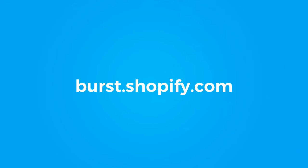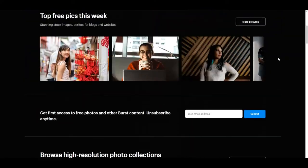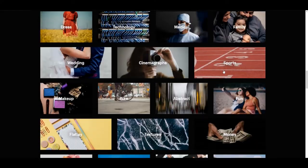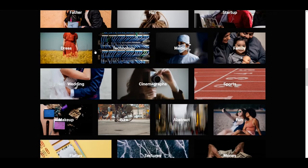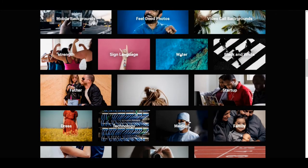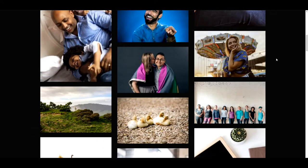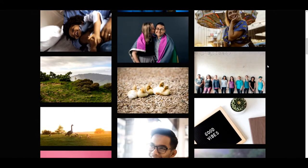The first option we have here is Burst, and this is great because it's actually provided and powered by Shopify itself. They have all of these specific categories that you can go into, and yeah, it's completely free. You can just go in, grab whatever you want, and they're all great quality, so awesome.